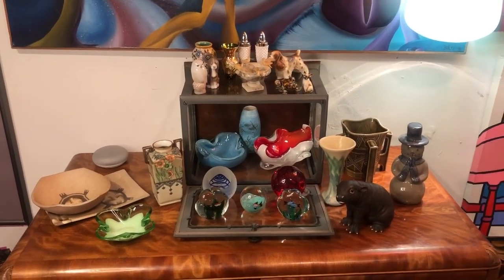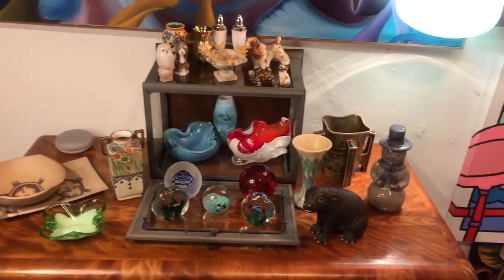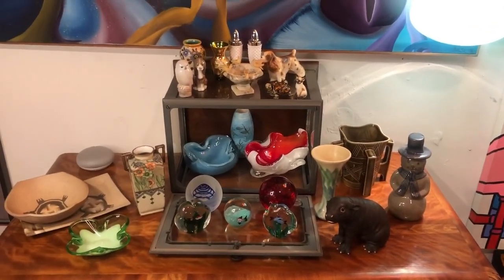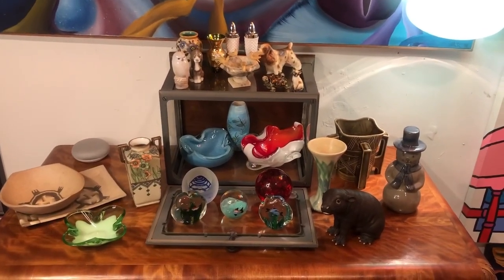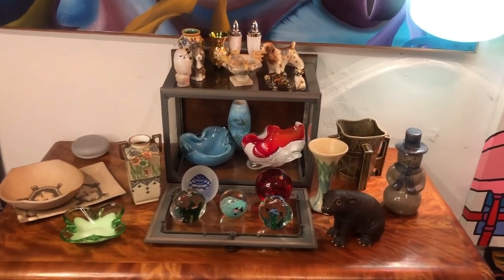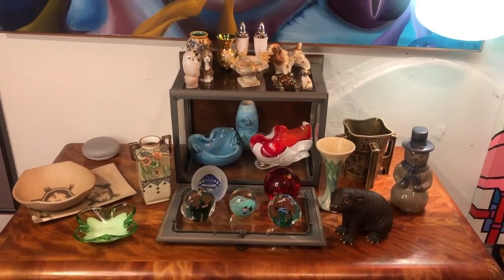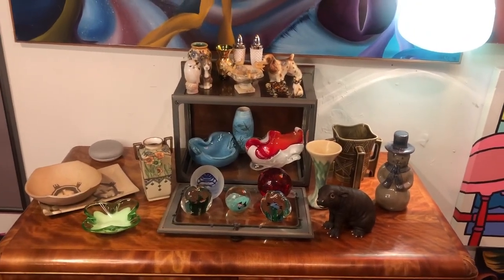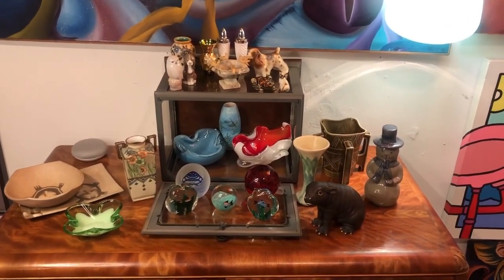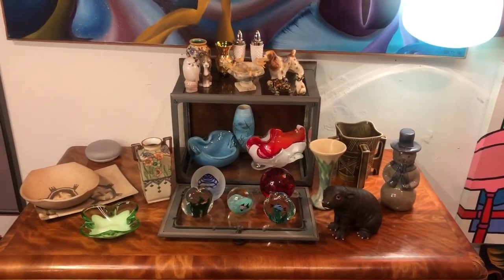Hello everybody and welcome back to Crazy Restyle Adventures. Today I'm going to briefly go over the items that are here on the desk. They are going to be up for auction in our first live sale on the Knickknacks platform. I will post the link below that will take you directly to it — feel free to mark your calendars and please join us.